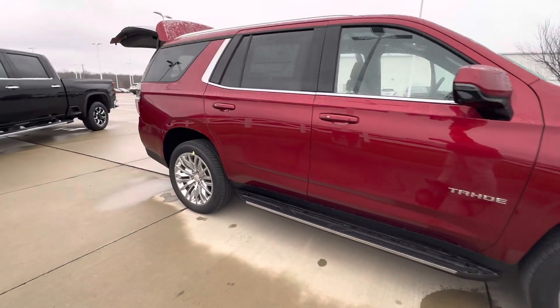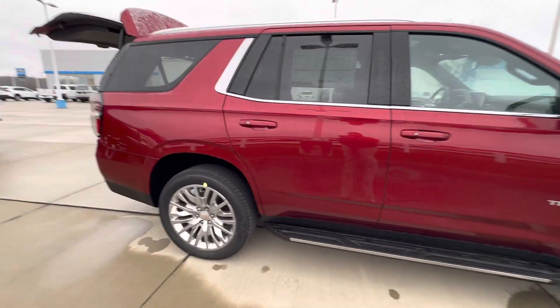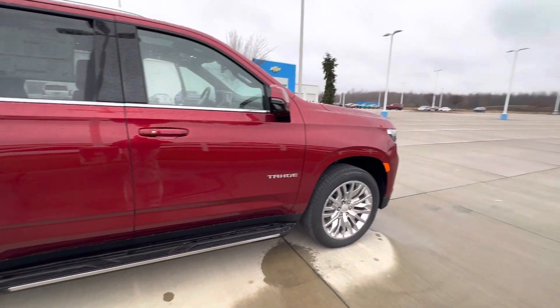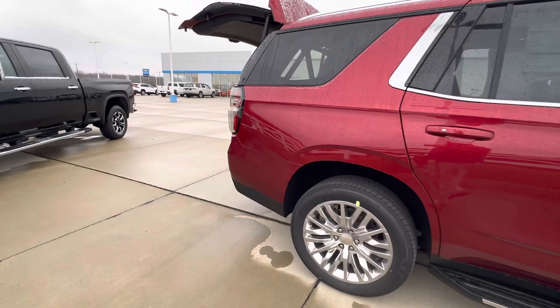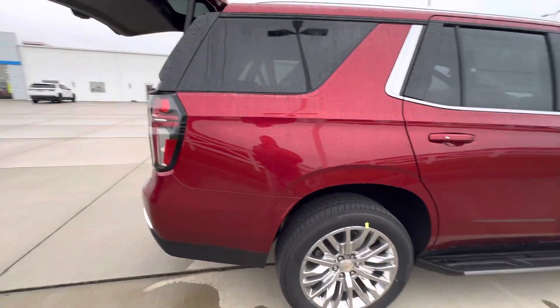But here it is — let me know what you think. You can call, text, or email me back. My phone number is 419-602-7204. Again, this is Brady at Fireland Chevy of Vermilion. We'll talk to you soon. Bye.